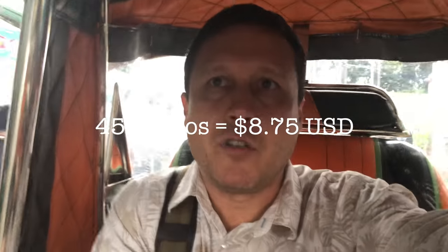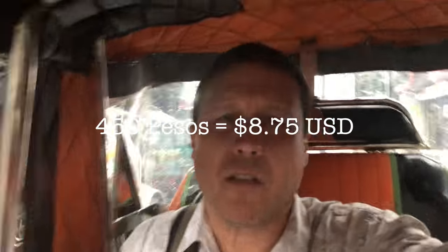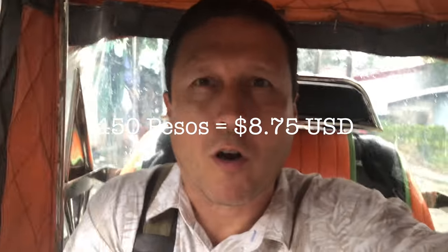Thanks everybody for joining me. On the way back I got me a bottle of Bacardi rum — $4.50. It was cheaper than the Jim Beam. I said, you know what, I'm going to change it up. I'm going with the Bacardi gold.